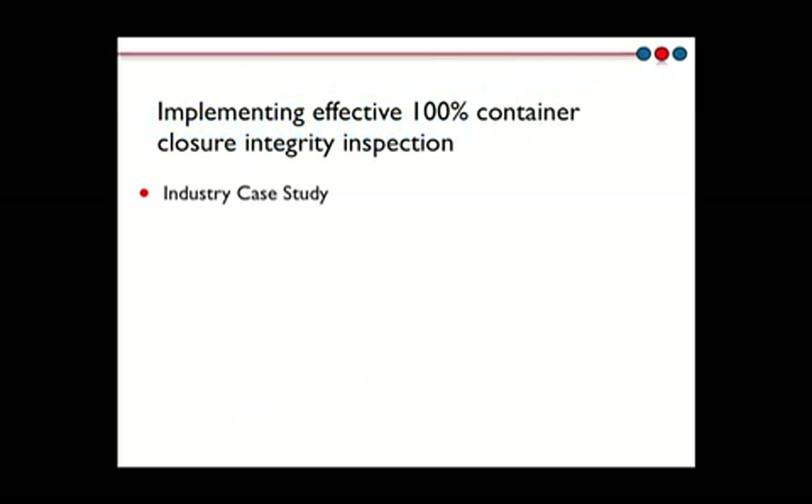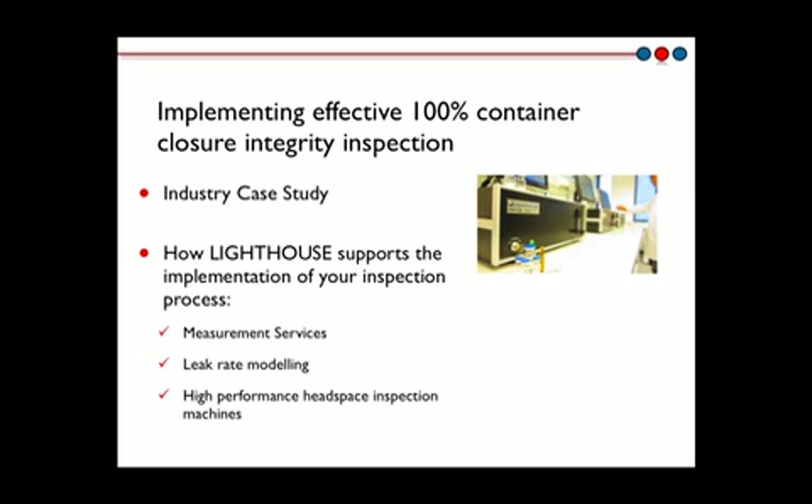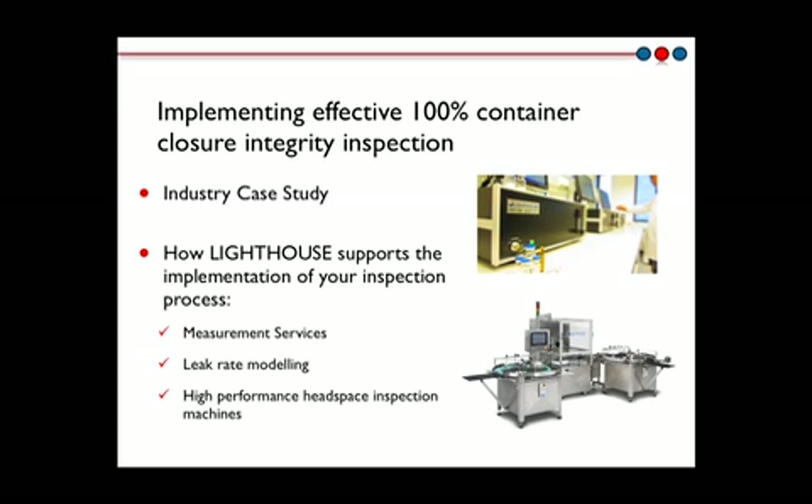In this brief presentation, I'll firstly present an industry case study showing how headspace inspection enabled the troubleshooting of a container closure issue, how it helped optimize the stoppering process after secondary drying, and how it was eventually implemented for routine 100% container closure integrity inspection of finished freeze-dried product vials. At Lighthouse, we support the implementation of your inspection process by combining our expertise in measurement services, leak-rate modeling, and high-performance headspace inspection machines.